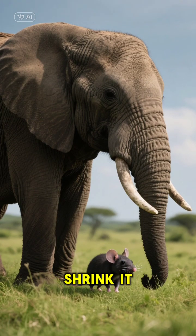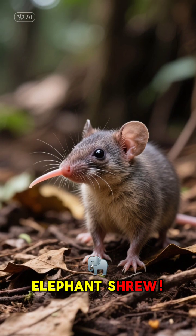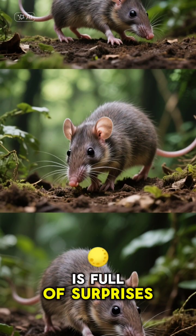Think of an elephant. Now shrink it down to the size of a mouse. What do you get? An elephant shrew! No, really, that's its name. And this tiny creature is full of surprises.